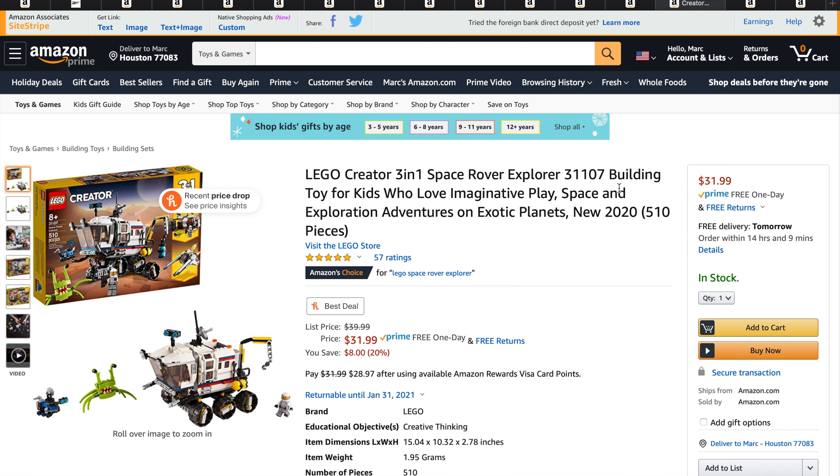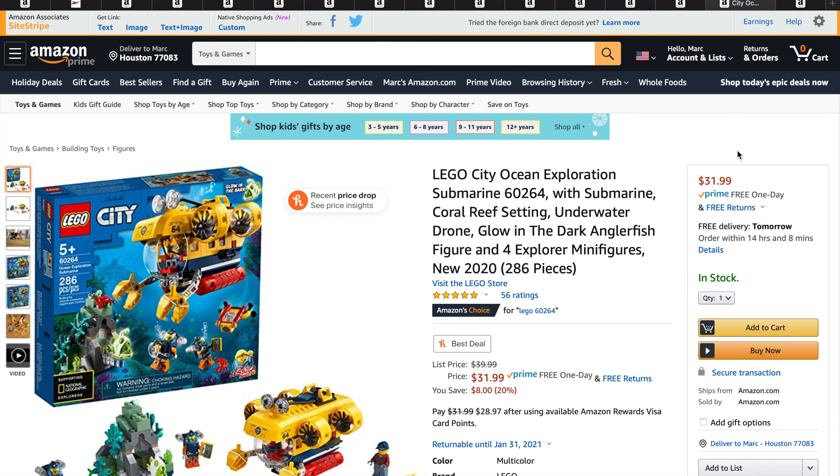Moving on to LEGO Creator — we only have one set for them right now at 20% off, and that is the LEGO Creator 3-in-1 Space Rover Explorer, set number 31107. Retail price is $39.99, on sale right now for $31.99. Moving on to LEGO City: the LEGO City Ocean Exploration Submarine, set number 60264, retail price $39.99, you get it for $31.99.